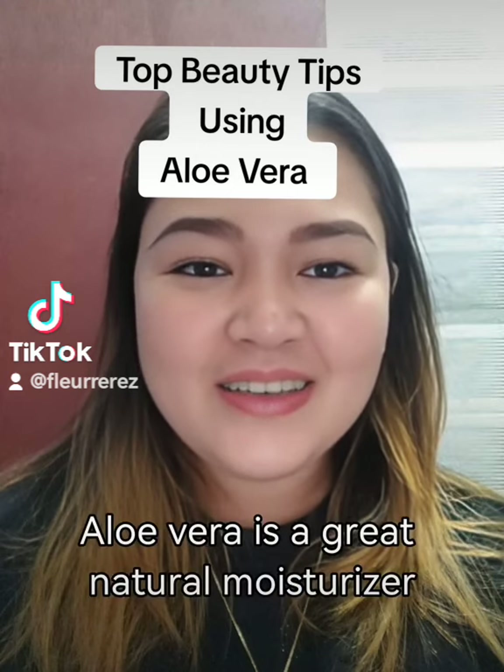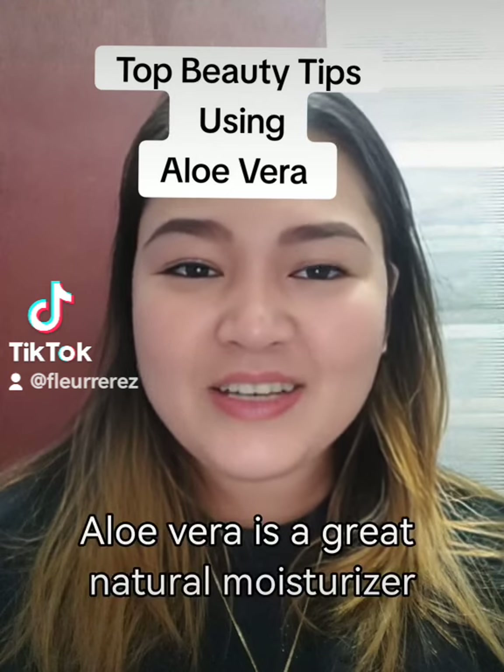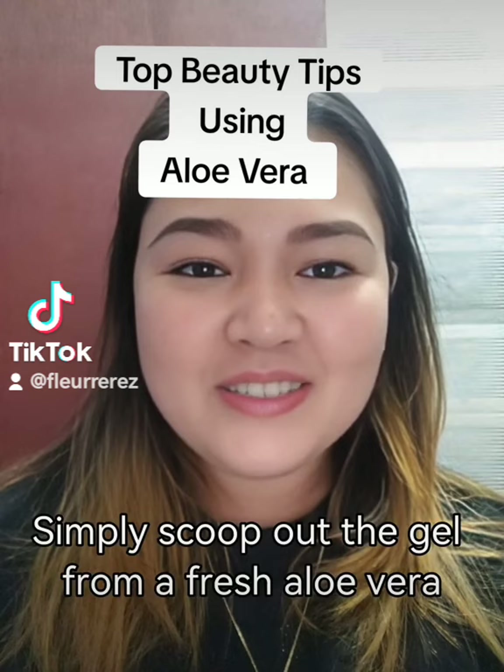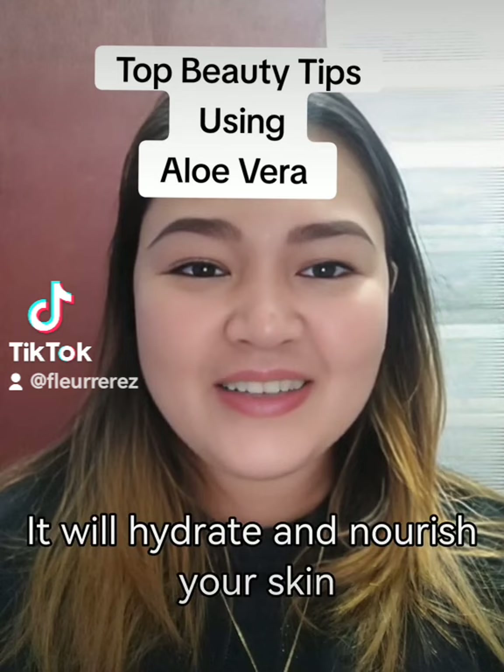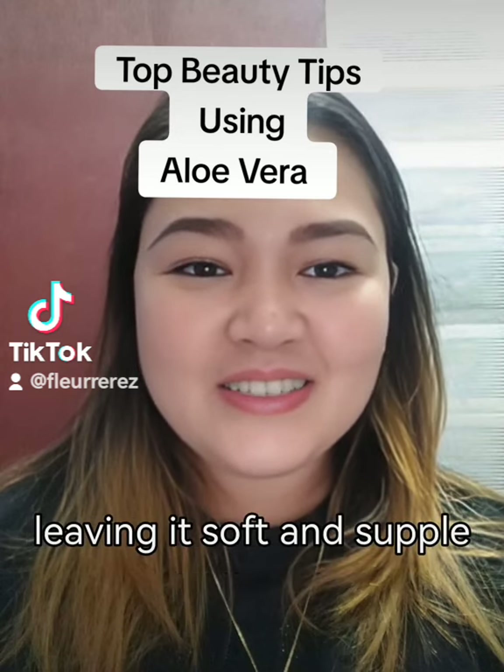First tip: aloe vera is a great natural moisturizer. Simply scoop out the gel from a fresh aloe vera leaf and apply it onto your skin. It will hydrate and nourish your skin, leaving it soft and supple.